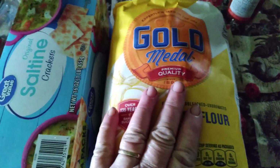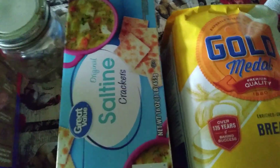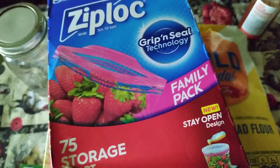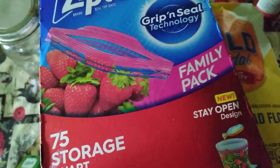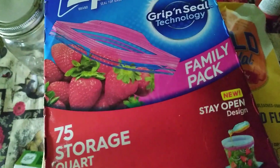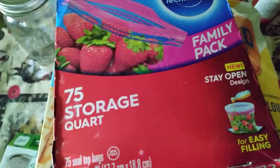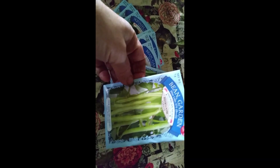I did grab something yesterday — right here — some plastic storage bags to put your fruits, your veggies, or your scraps in the freezer. Freezer quart size and gallon size. And on a quick note, you could also stock up on your seeds — your garden seeds.